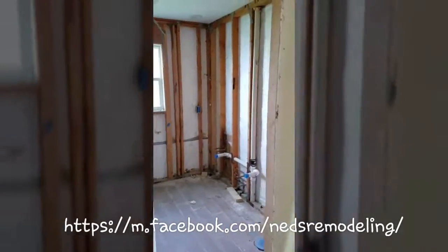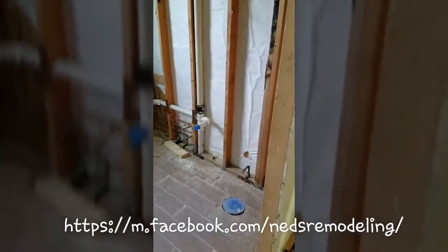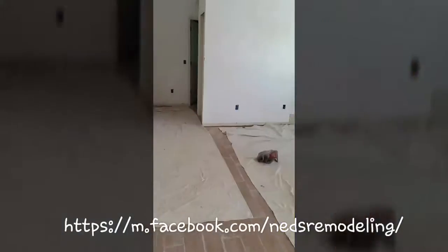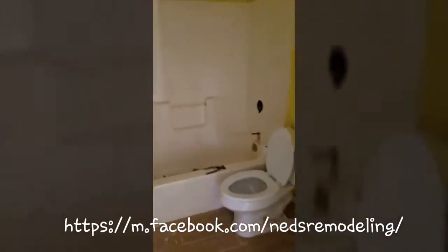We used tiles brought from Italy. This is our shower — we made our closet to the right there. I sped up the clips so I didn't bore you guys with it taking so long.